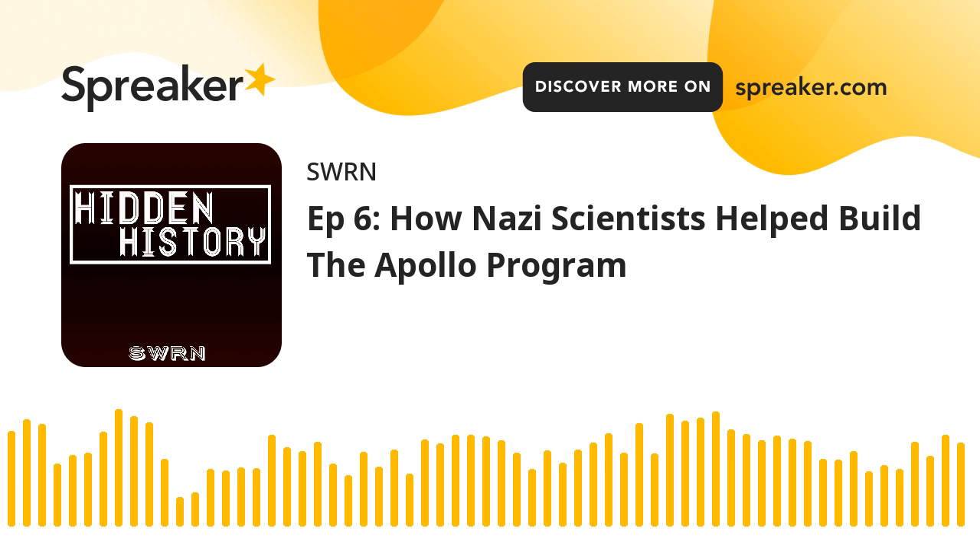Hello everybody, on today's episode of Hidden History, we thought we'd start you off with a little bit of enchanting Mozart, because today we will be taking you back to the post-World War II period in the United States of America, and a special operation carried out by the United States government called Operation Paperclip. It's going to be a good one, folks.